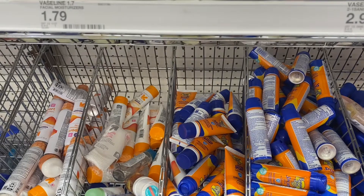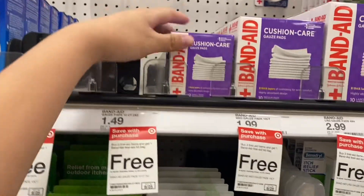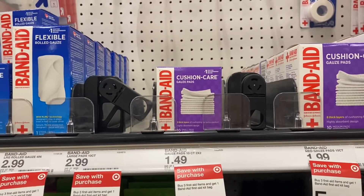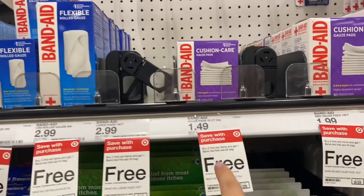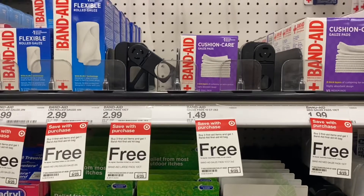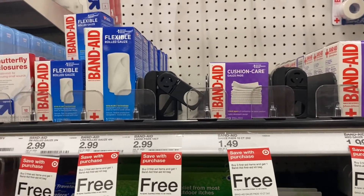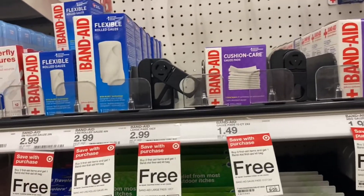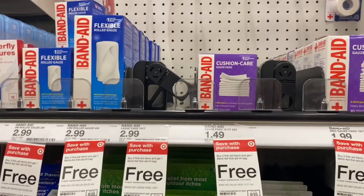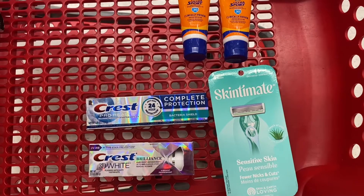This is a repeat deal from last week. These Band-Aid Cushion Care gauze pads are $1.49 and are included in the buy three first aid items and get a first aid bag for free deal. If you watched my Target video from last week, I did that deal combined with another one. It's a pretty good deal to get the first aid kit bag for free, and this is the cheapest item.